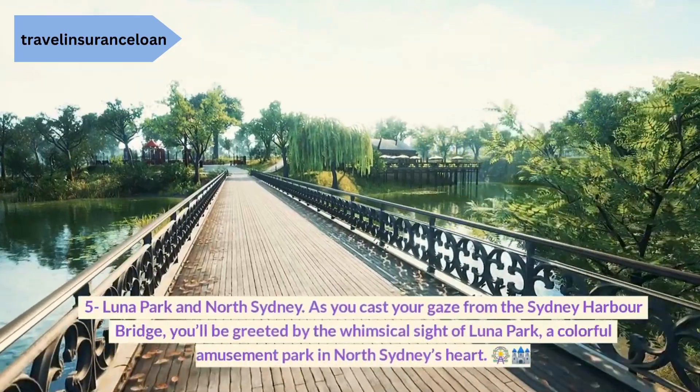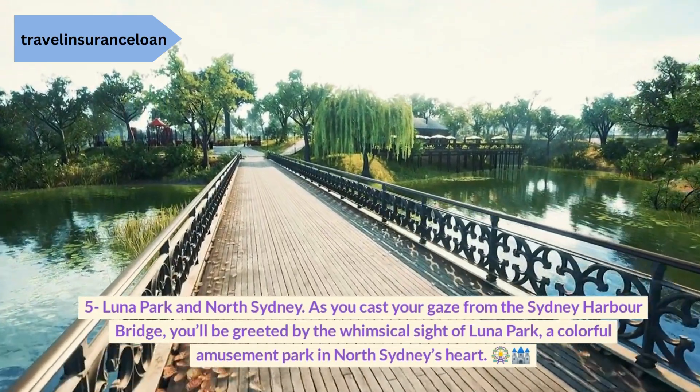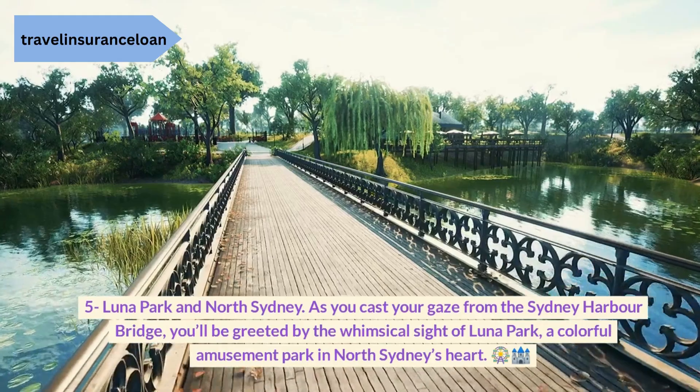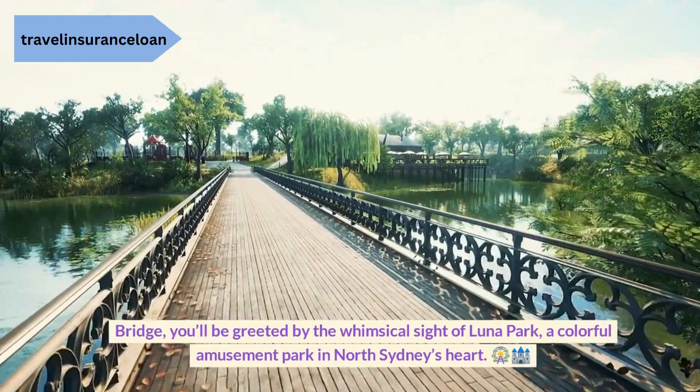5. Luna Park and North Sydney. As you cast your gaze from the Sydney Harbour Bridge, you'll be greeted by the whimsical sight of Luna Park, a colorful amusement park in the heart of North Sydney.